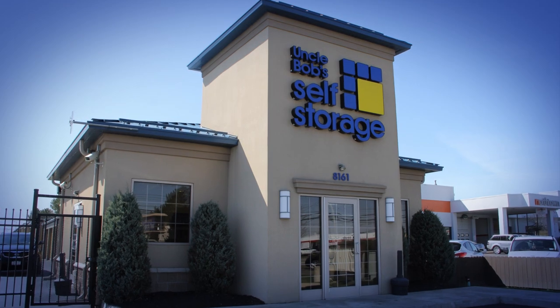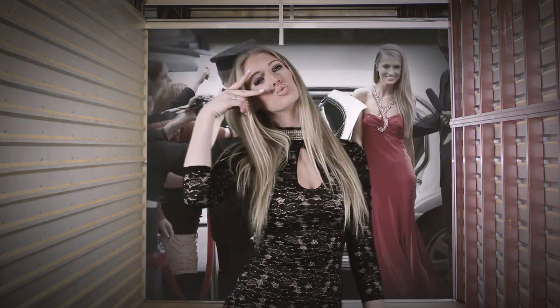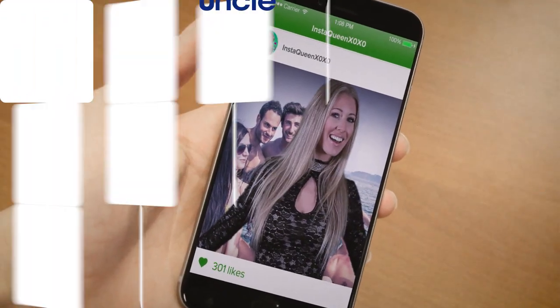Capture your own high-quality, professional photos. Our 10-by-30-foot rooms include custom filters and backdrops, such as celebrity sighting, craft beer tasting, and I'm on a boat. Get the likes you've always wanted with Uncle Bob's Selfie Storage.